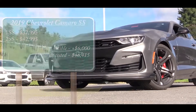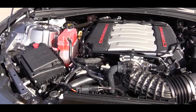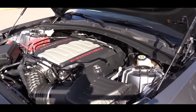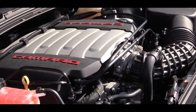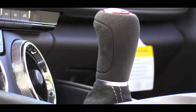Powering the 2019 Camaro SS is the 6.2-liter LT1 V8 engine, putting out 455 horsepower at 6,000 RPM and 455 pound-feet of torque available at 4,400 RPM. Power is sent to the rear wheels through either a Tremec six-speed manual or the optional transmission.